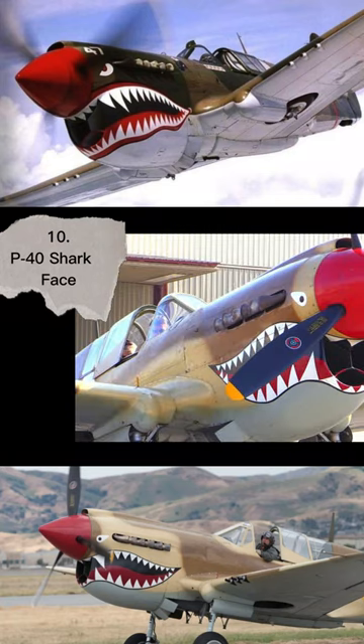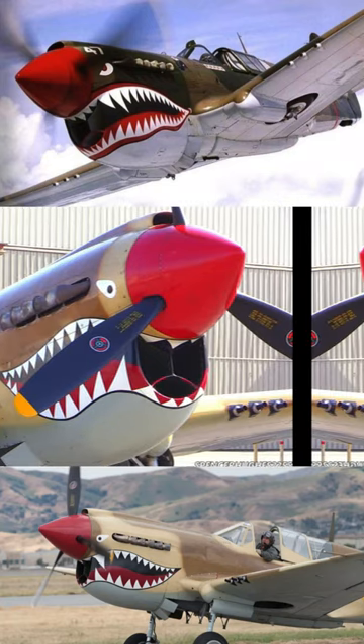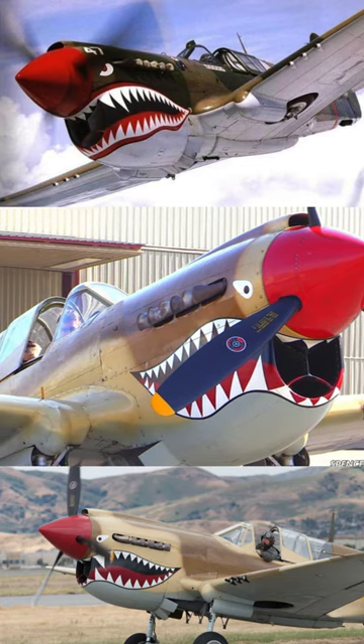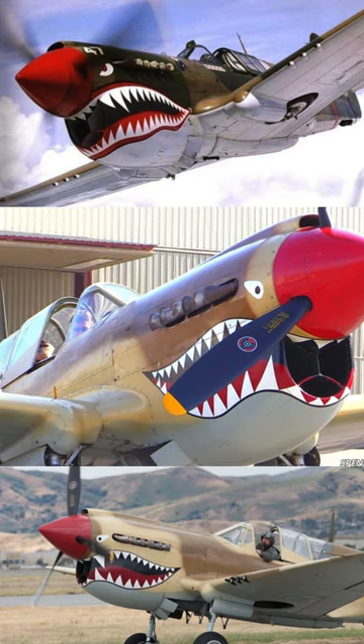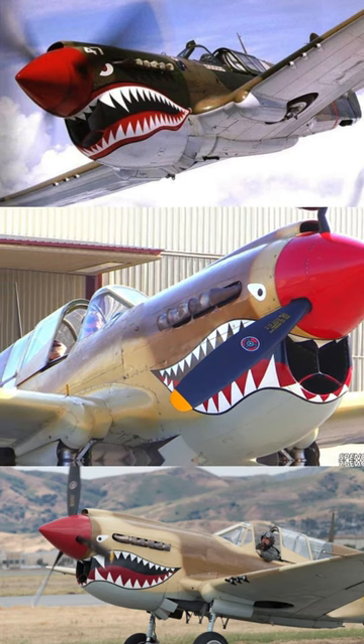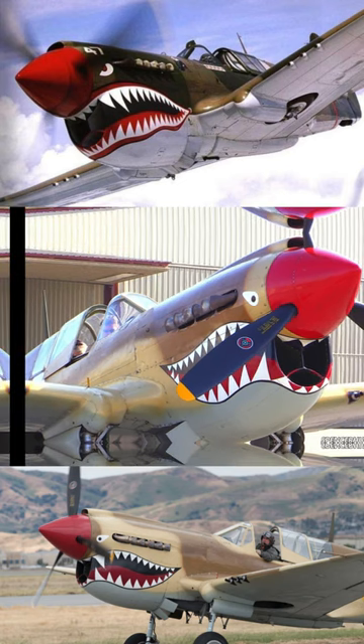The P-40 Shark Face paint job has emerged as one of the most iconic retro designs in aviation history. Originating with the first American volunteer group, famously known as the Flying Tigers, during World War II, this striking image has endured over time.